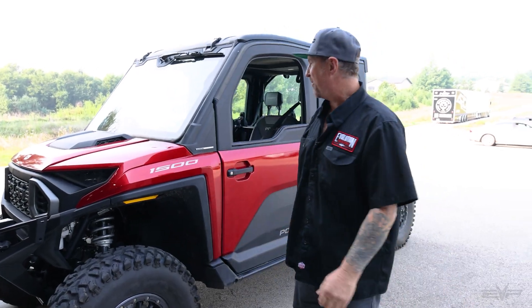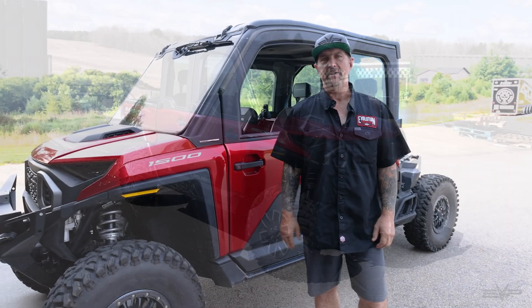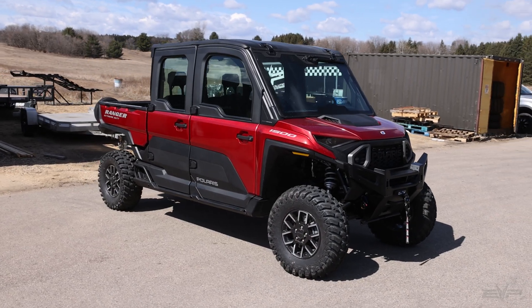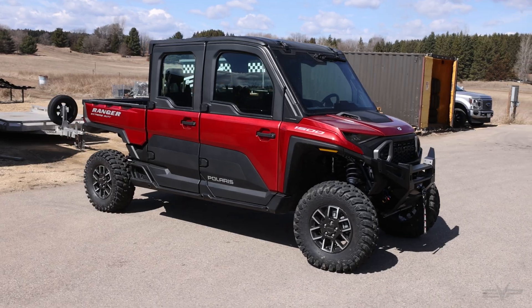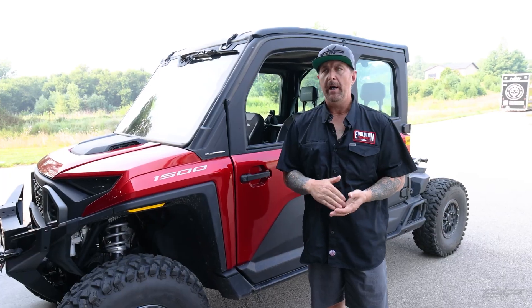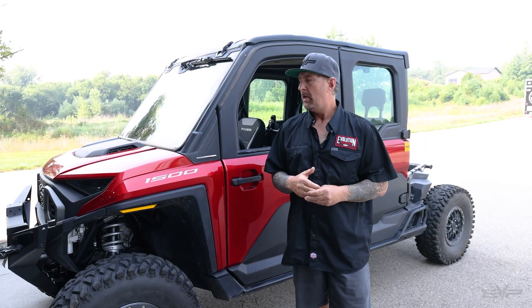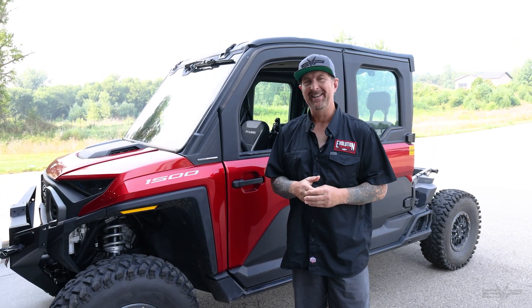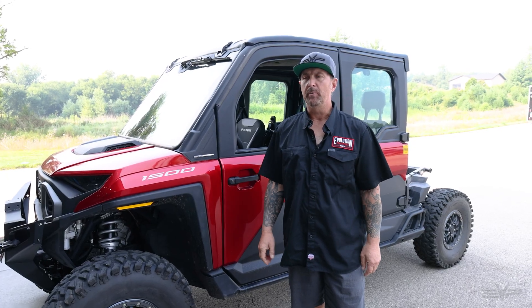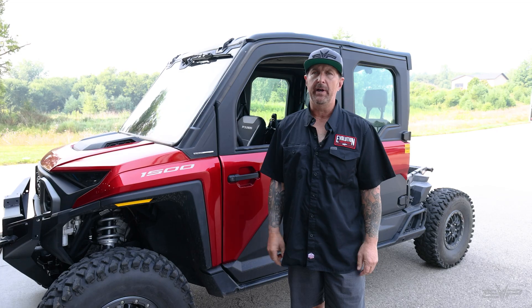Hey everyone, Jim with Evolution Powersports. Today, talking about Ranger 1500s — a very cool vehicle from Polaris. It's the first of its kind to have a 1.5 liter three-cylinder engine, kind of like the Pro-R engine with one cylinder missing. There are other differences too, but this is a really refined vehicle from Polaris.